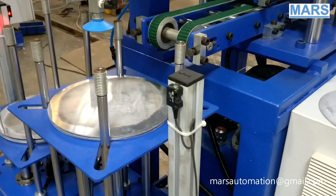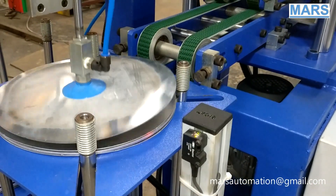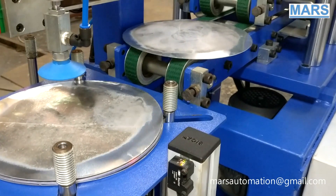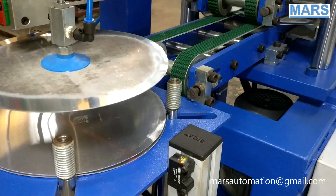Mars has developed an automatic pick-and-place machine. This machine loads aluminium sheets from the double stacker system.